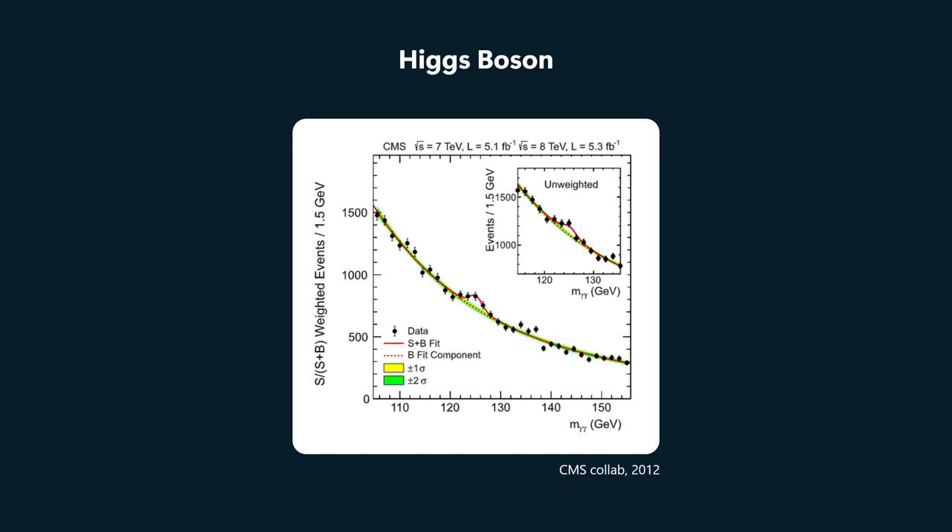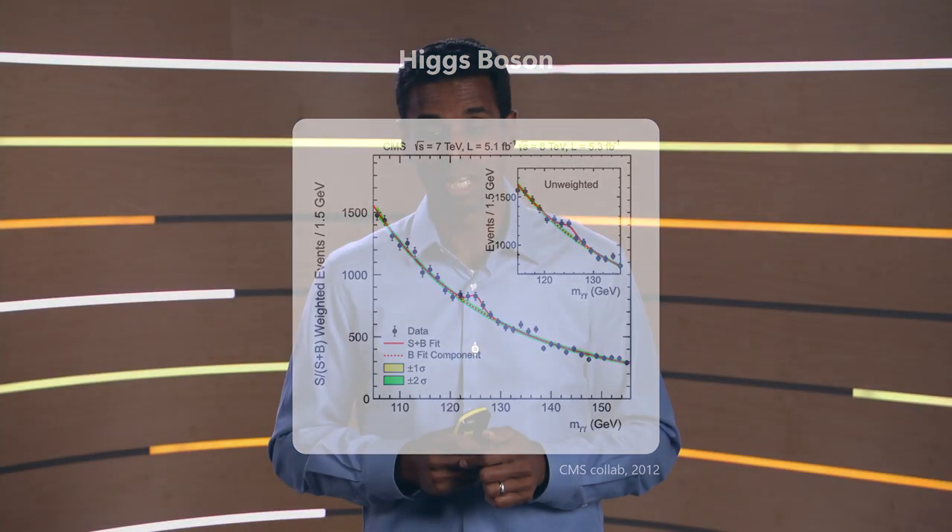So we are lucky that we're not in as complicated a case as this, but we are somewhat in an intermediate case where we really do need to understand what's going on in our device in order to interpret the data. In particular, we have a device sitting down in the bottom of a dilution refrigerator at 50 millikelvin or so.